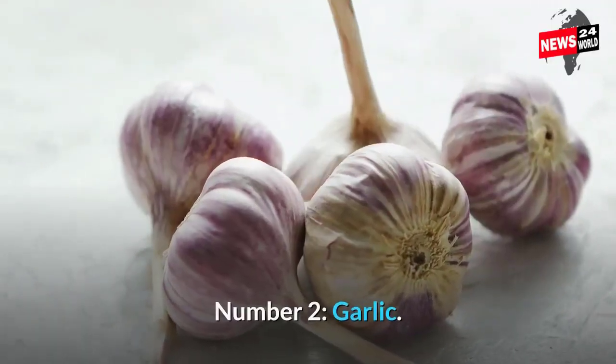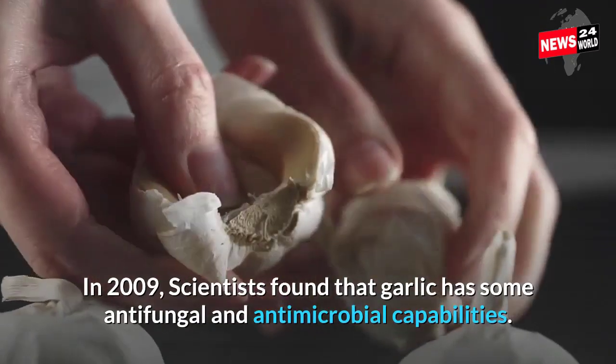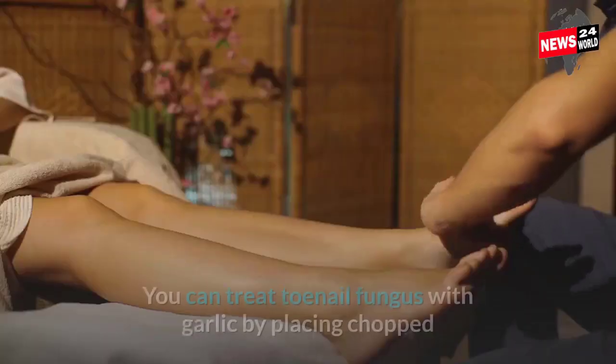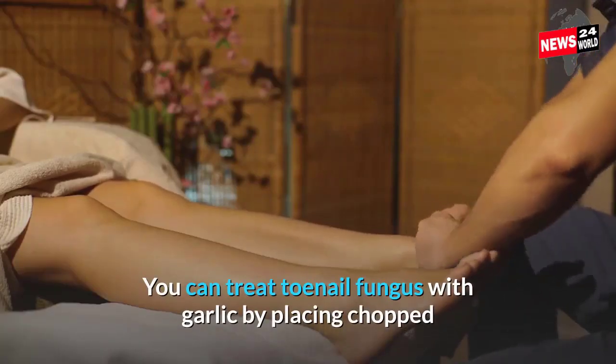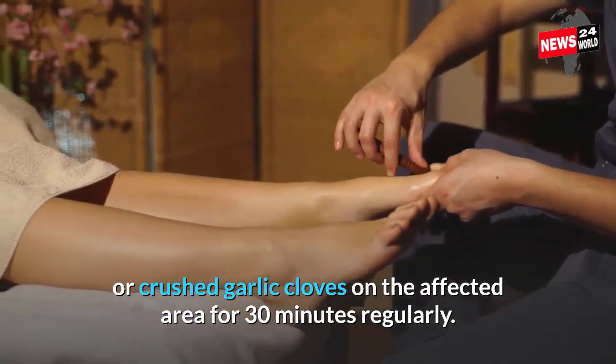Number 2: Garlic. In 2009, scientists found that garlic has some antifungal and antimicrobial capabilities. You can treat toenail fungus with garlic by placing chopped or crushed garlic cloves on the affected area for 30 minutes regularly.